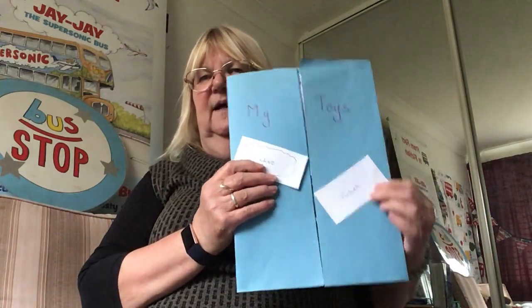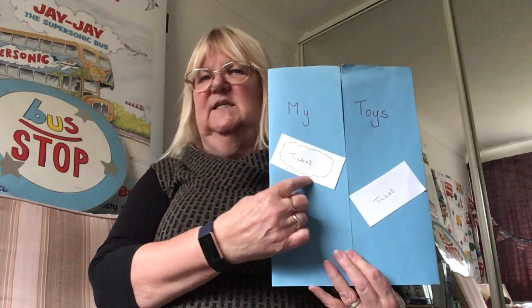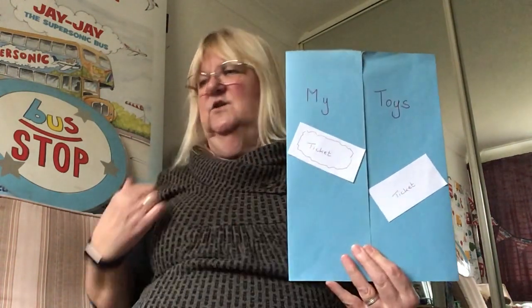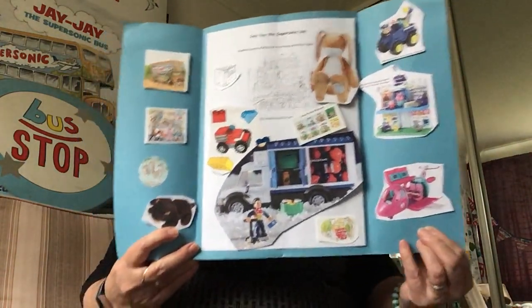We thought about making a toy cupboard. How did you get on with your toy cupboard? I've got my toys here. And earlier in the day, I wonder if you joined in and did a bus game. I've got some of the tickets from when I played with the toys earlier.